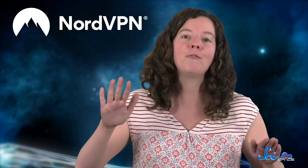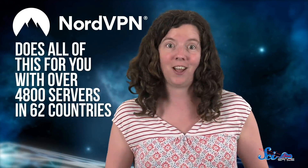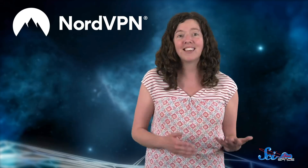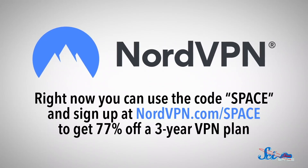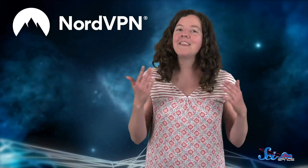Then the process repeats in reverse as the information makes its way safely back to you. NordVPN does all of this for you, with over 4,800 servers in 62 countries, and they're adding new secure servers all the time. NordVPN works across different operating systems, and one plan can be used on up to six devices. Right now, you can use the code SPACE and sign up at nordvpn.com/space to get 77% off of a three-year VPN plan. Thanks to NordVPN, and thank you for watching!